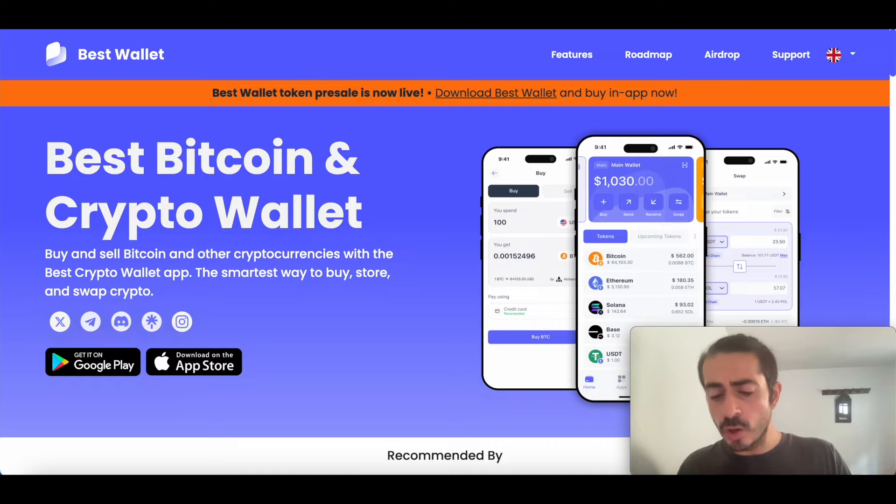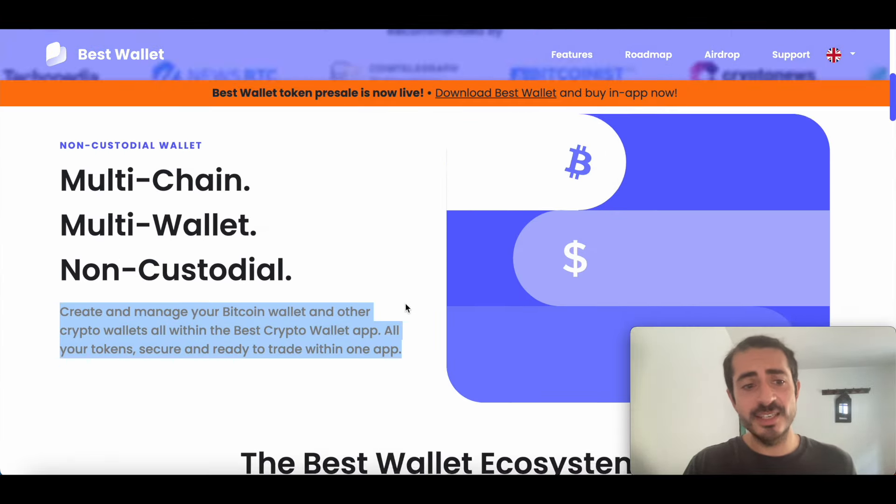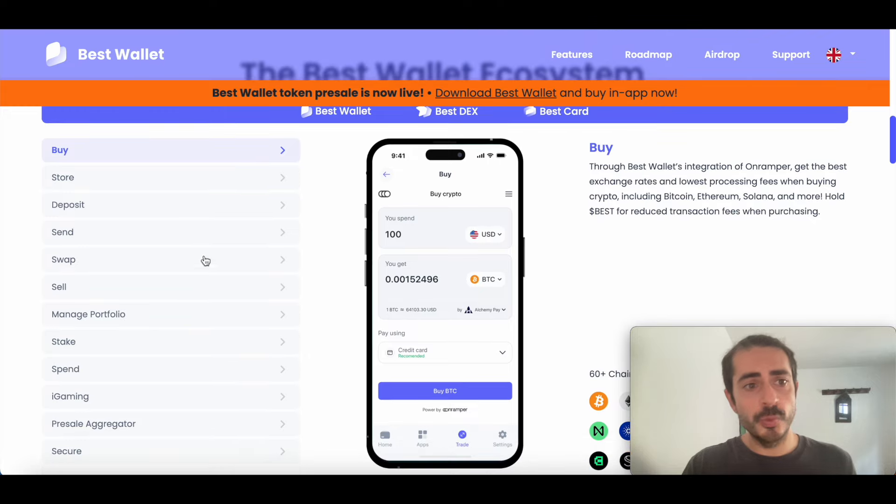Let's now go through all the features. If we scroll down, we can see all the different features we can use with Best Wallet. Of course, we can buy tokens through the Best Wallet app, which is the on-ramp. You can get the best exchange rates and the lowest processing fees when buying crypto, including Bitcoin, Ethereum, Solana and more. As we saw, 60-plus chains are supported. And if you hold BEST, which is the currency of the wallet, you also get reduced transaction fees when purchasing.